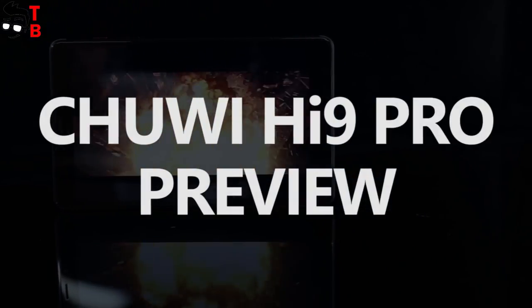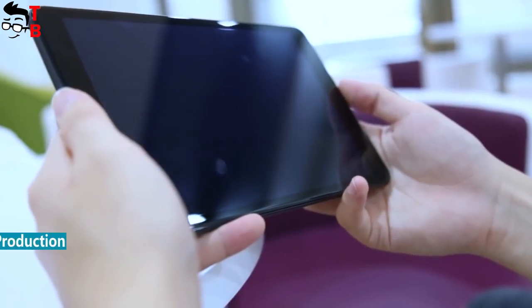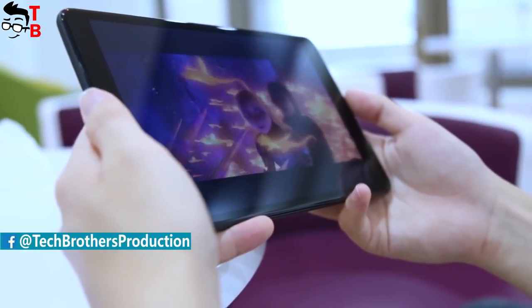Hey, what's up! This is Tech Brothers. The Chinese company Chuwi released the third model of its tablet called Chuwi Hi9 Pro.